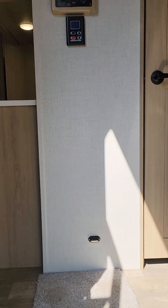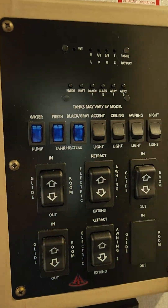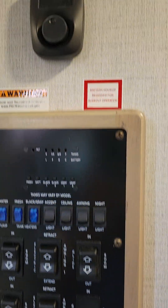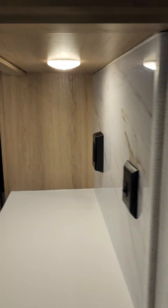Here's your inside convenience center — this is where all your lighting controls are, your heating controls, awning, slides, your new thermostat, and your on-demand hot water heater controls.